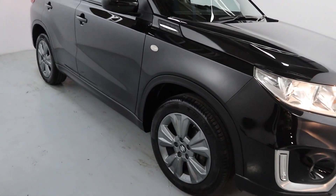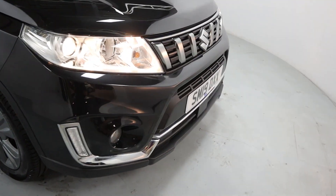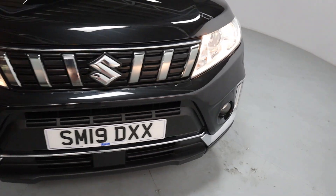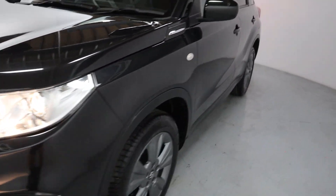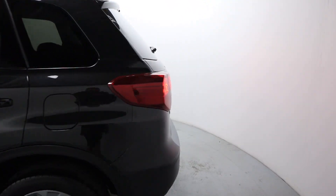Deep black colour on this car with gunmetal grey wheels and brushed silver roof rails. Chrome features on the front end on the upper and lower grille. Nice big front lights and tinted side and rear glass for extra privacy, with big rear lights as well.